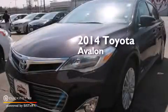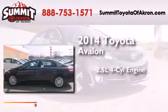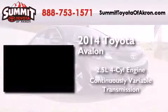This is a brand new 2014 Toyota Avalon. It features a 2.5-liter four-cylinder engine and a continuously variable transmission.